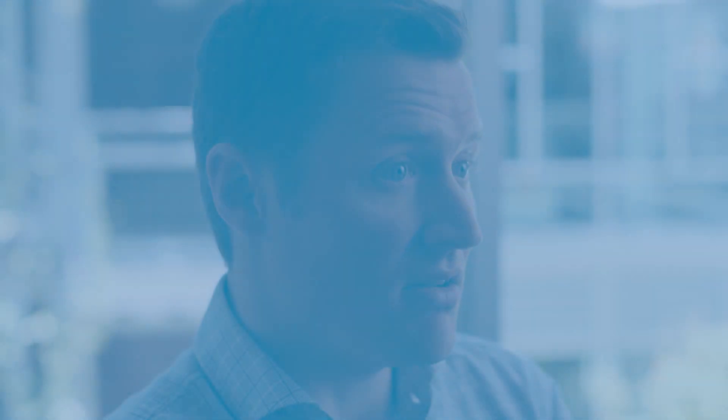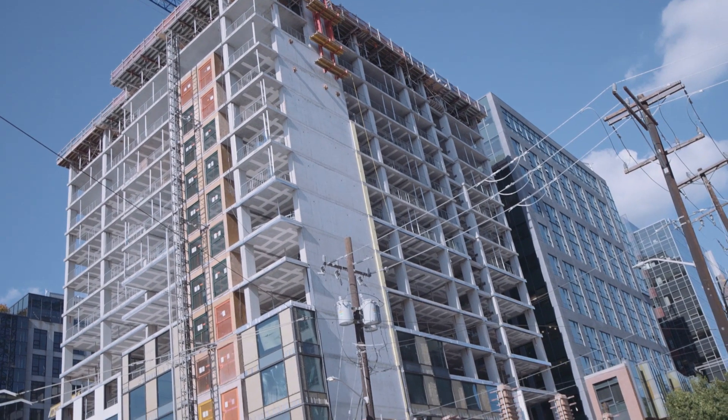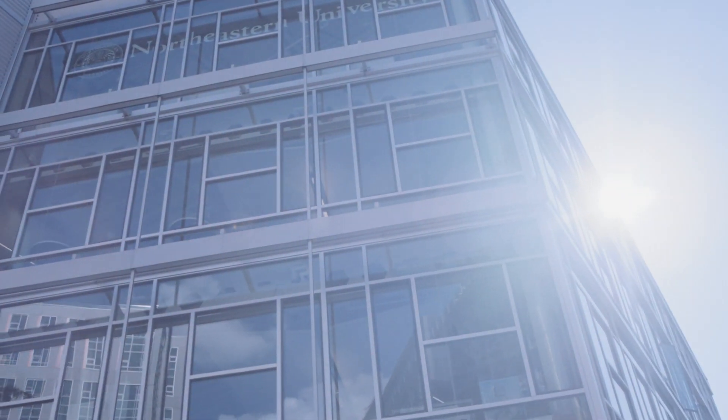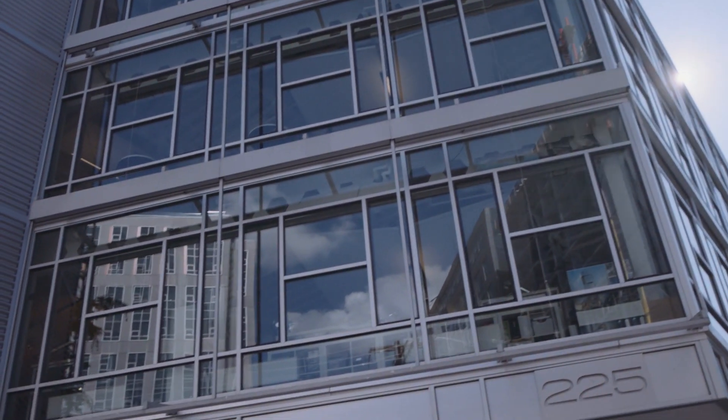An owner of a building has a number of opportunities to take steps towards a Zero goal throughout the life of a building, and it really happens anytime you're touching the building. The big opportunities are when the building sells or when you bring in a new tenant — anytime someone's coming into the property, you have an opportunity to upgrade the space.